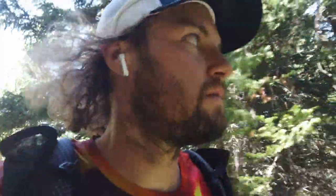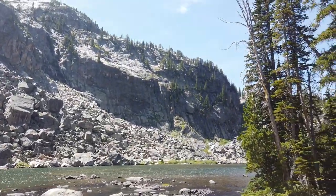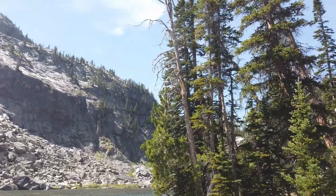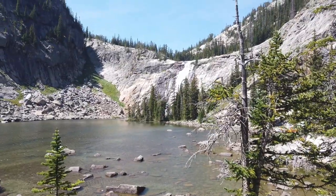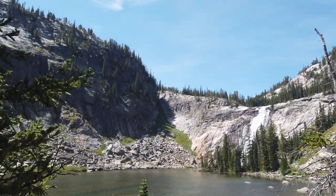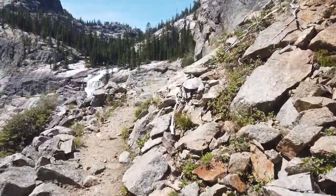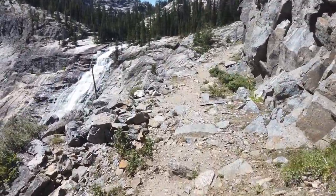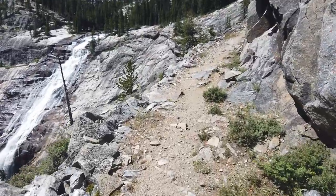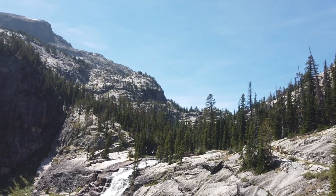Just saw three llamas — some people packing in with the llamas. Something new out here. Dugan Lake here, another pristine alpine lake. Coming up here on the magnificent Impacity Falls. It's quite windy — what a magnificent waterfall.